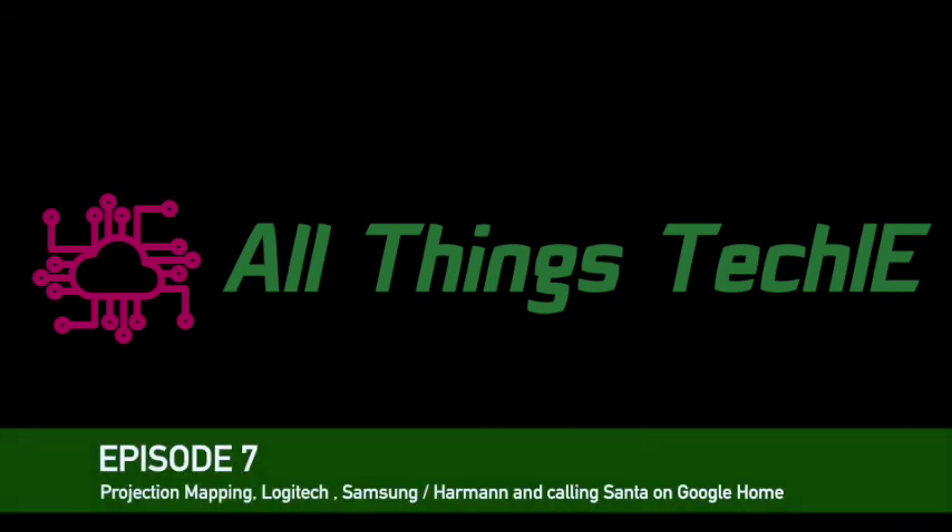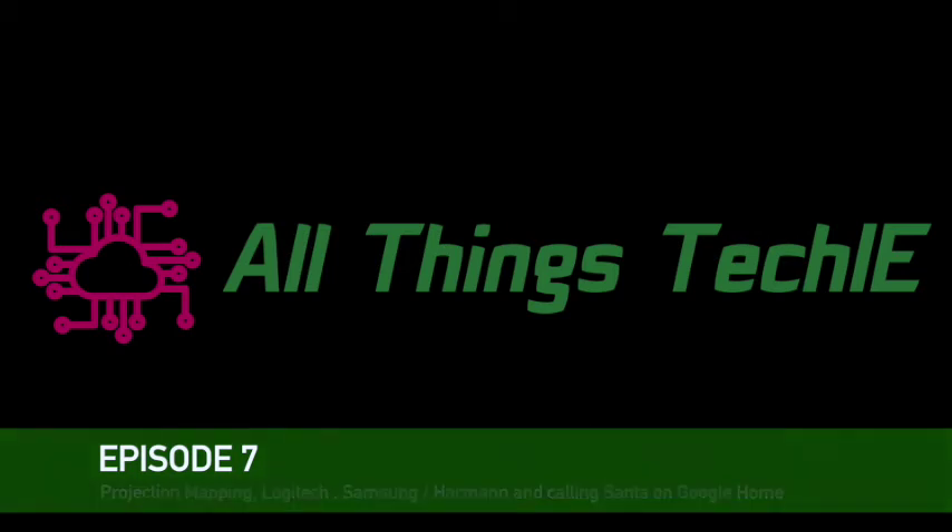All Things Techie podcast brought to you by two tech junkies, Justin Dawson and Simon Lange. For more, visit www.allthingstech.ie for all things techie.